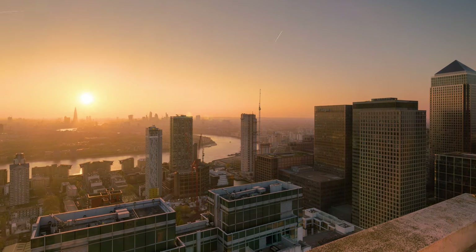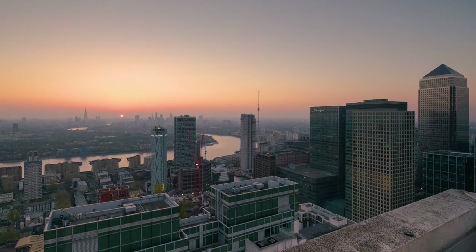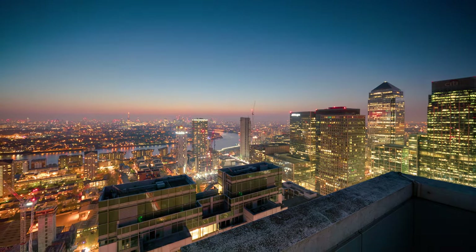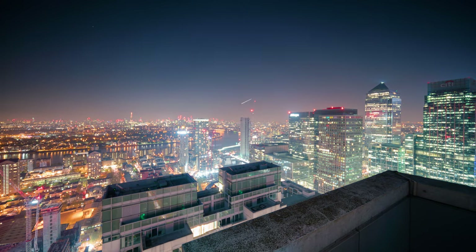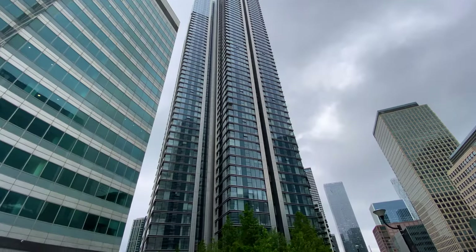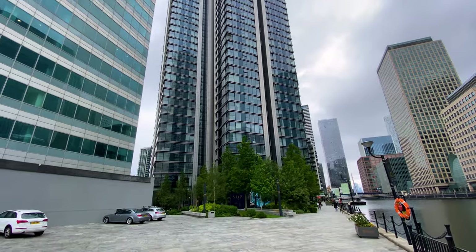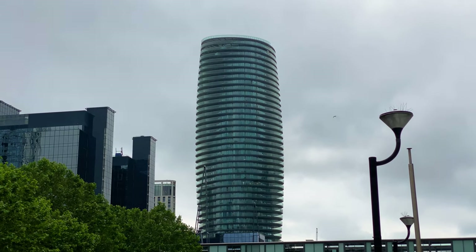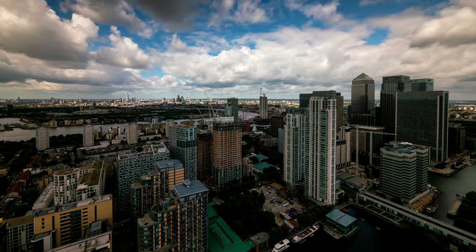Standing right next to Pan Peninsula — some of you may know there used to be the Attic, a rooftop bar — this gives me a chance to share a time-lapse I shot from there back in 2017. I wasn't doing many vlogs back then so I never got to share it, so this is the perfect opportunity. We're currently outside South Quay Plaza, which is another really super tall, cool, fully residential skyscraper.